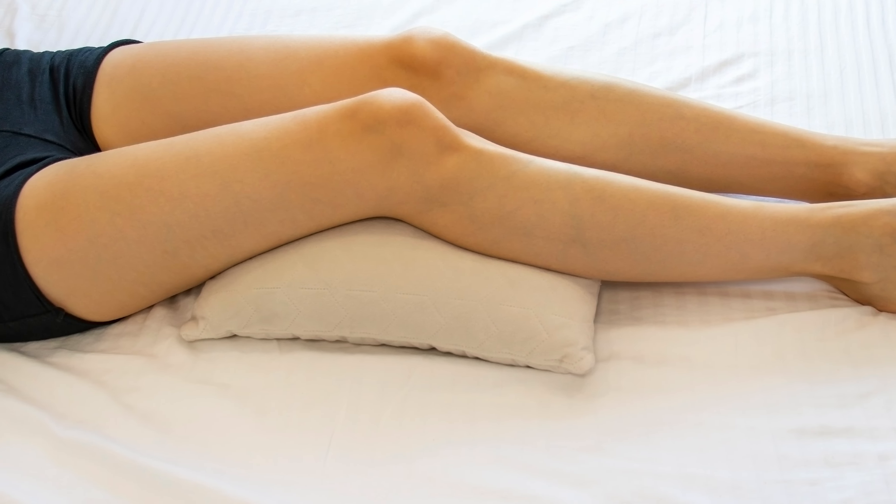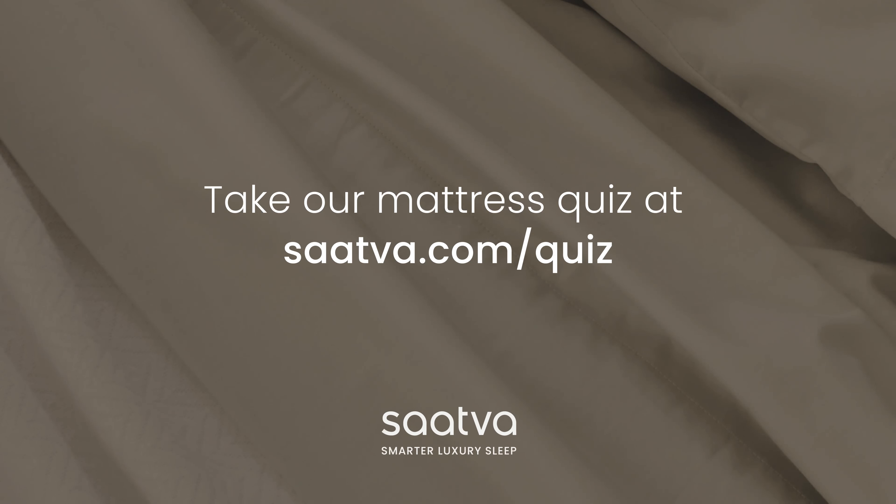Oh, don't forget the pillow. The best pillow for back sleepers should mold to your head and neck. And bonus tip: sleep with a pillow under your knees to take pressure off your lower back. Luckily, we've done all the research, so you don't have to.